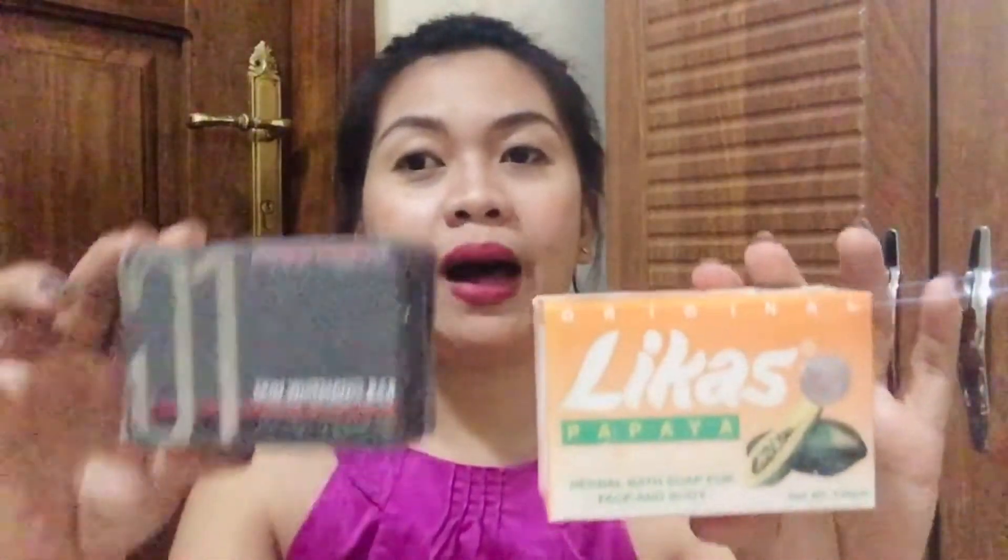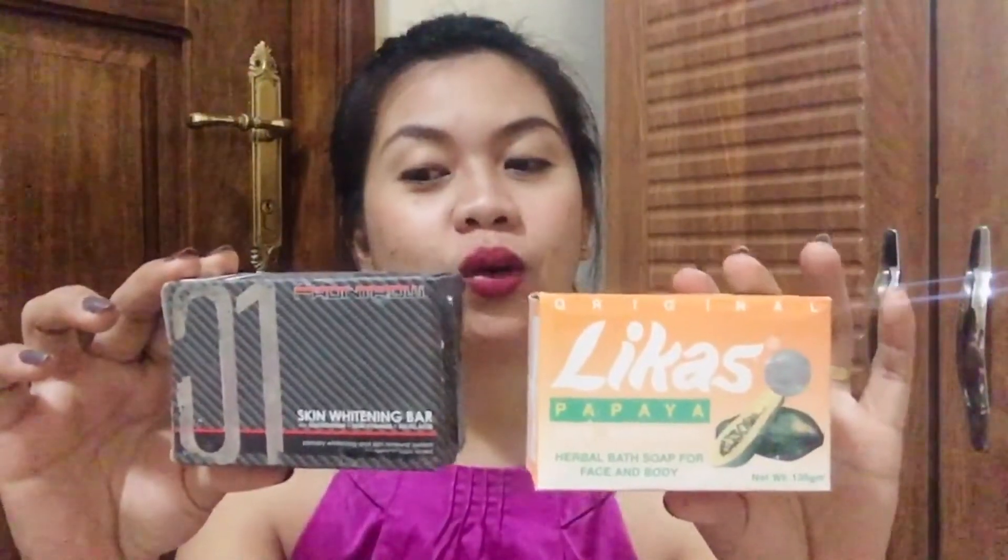Aside from Licas Papaya, for a whitening bar, I can also share to you this Front Row Skin Whitening Bar Number 01. This is also one of my favorite products, and it can lighten your skin in as fast as 21 days, just like Licas Papaya. So there are two options of whitening products you can use — Licas Papaya and Front Row Skin Whitening Bar — and they are both very good at whitening your skin.